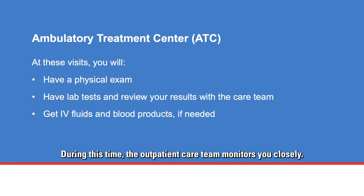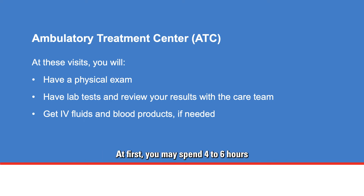During this time, the outpatient care team monitors you closely. At first, you may spend four to six hours in the ATC at each visit. If needed, you will receive IV fluids and blood products. At these visits, the care team will review your lab results and do a physical exam. The care team will also ask you about your diet, medicines, and side effects such as nausea, vomiting, diarrhea, and pain.